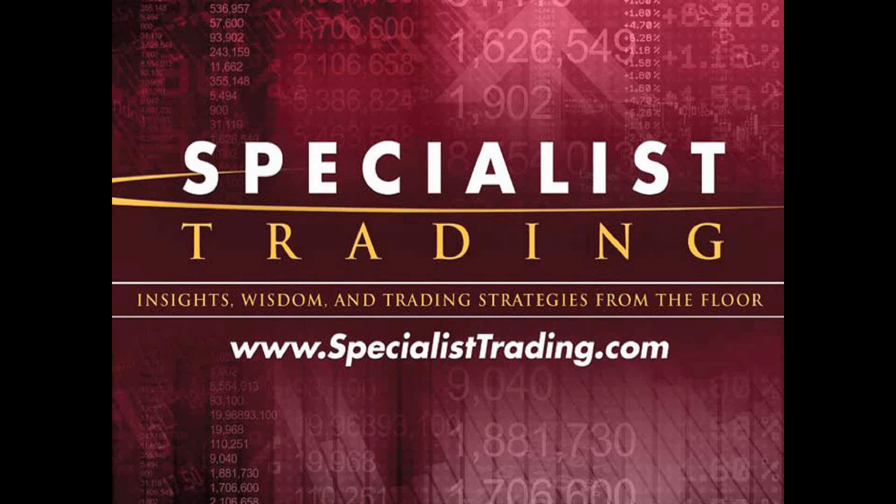Welcome once again. My name is Steven Primo. I'm the president and founder of Specialist Trading. I've been trading now for 44 years. I started my career on the floor of the Pacific Stock Exchange — I was on the floor for 16 years, and nine of those years I was a specialist. That's where we get the name Specialist Trading.